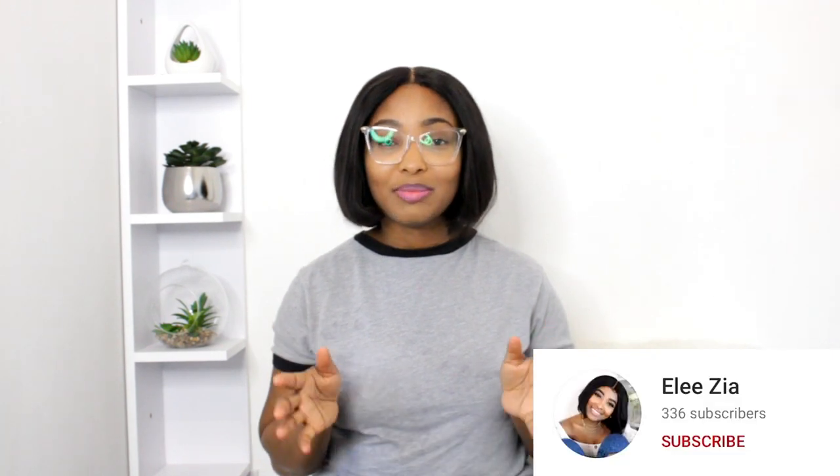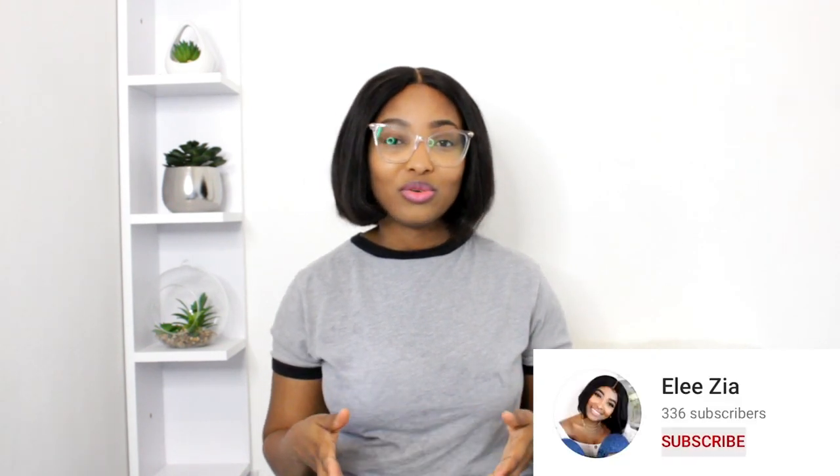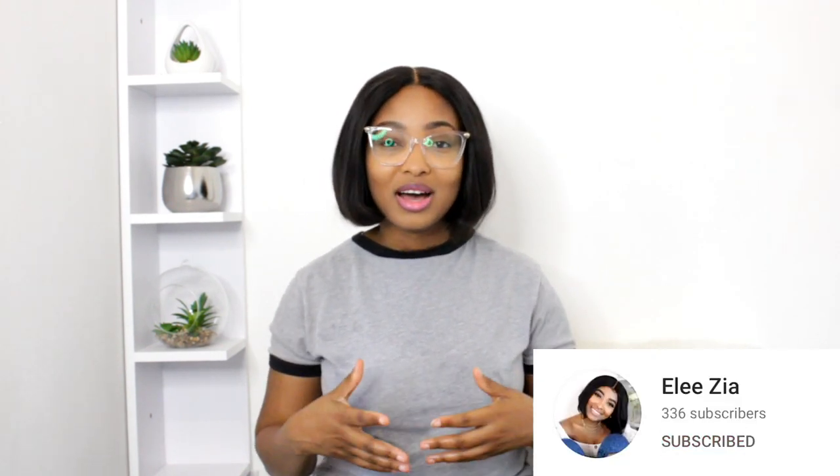Hi lovely folks, you're welcome back to this space. If this is your first time seeing me, my name is Alicia and this is a beauty and skincare community you definitely should be joining. So make sure to smash that subscribe button and turn on the post notification button as well. Thank you so much for doing that, and also make sure to like this video, leave a comment and share to people of similar interests.